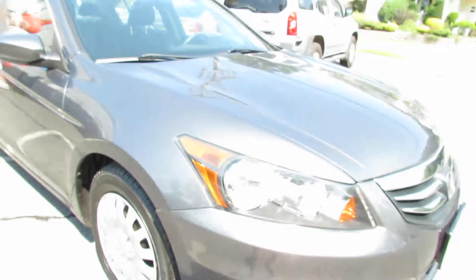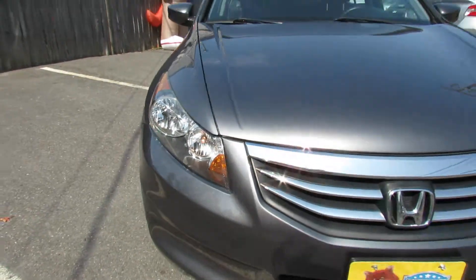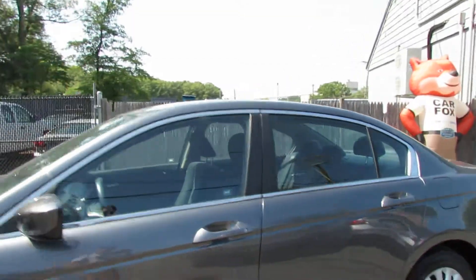The tires still have a good amount of tread. The lights look brand new. You have a little chrome up there.